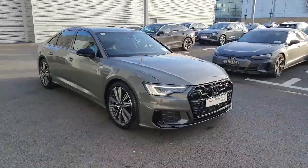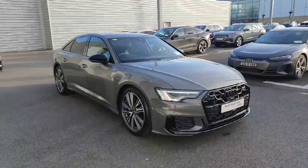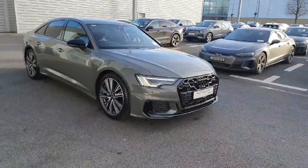Hello and welcome to Audi Limerick Online Sales. Today I'm going to show you this fantastic Audi A6 2024 model. It's the 40TDI S-Tronic S-Line Edition with the black pack.